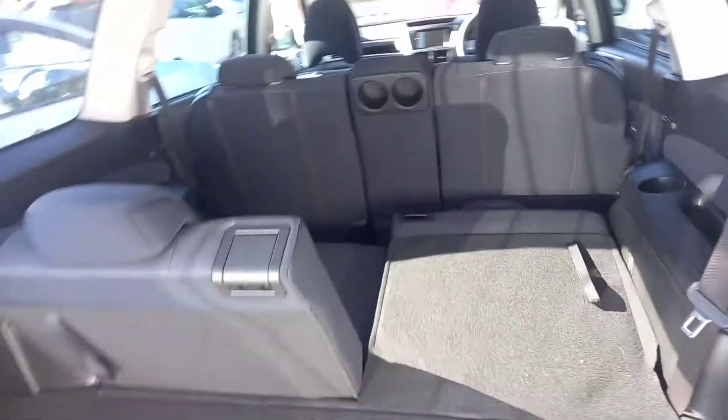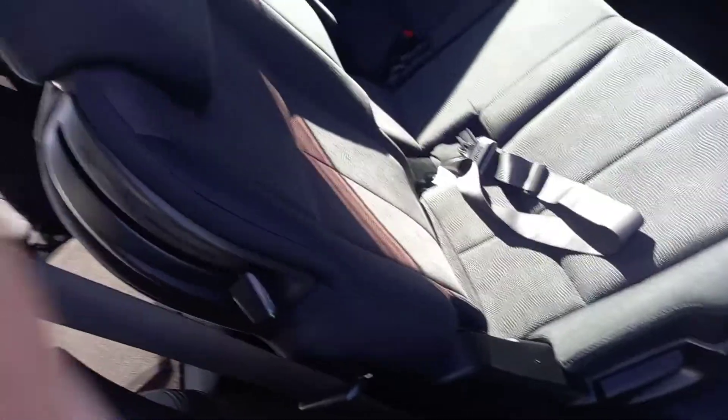Very practical in the back — you've got the split fold-down seat so you can have one side up, one side down, or both sides down. Plenty of room in the back for the children, good amount of space there. Got isofix points there as well if need be.